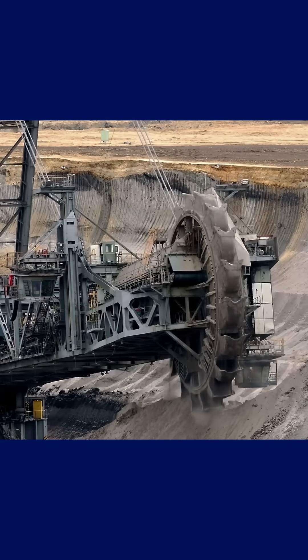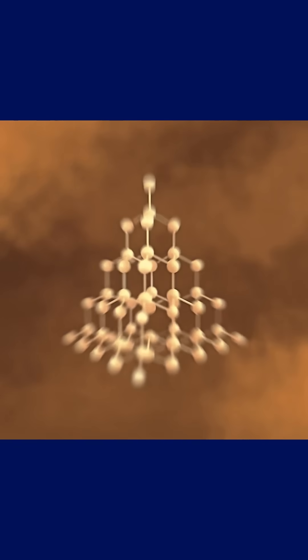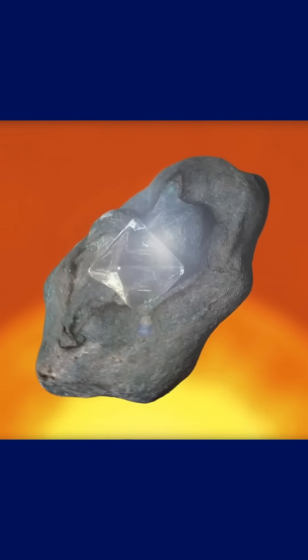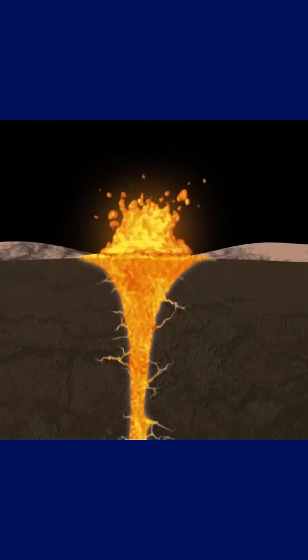It's important to remember that kimberlite doesn't produce diamonds — it just transports them. These gemstones form deep in the mantle under immense pressure and heat, where carbon slowly crystallizes over billions of years. For these crystals to reach the surface, they need a ride. That ride comes in the form of a very specific and rare volcanic eruption that pushes up a column of kimberlite shaped like an inverted carrot.